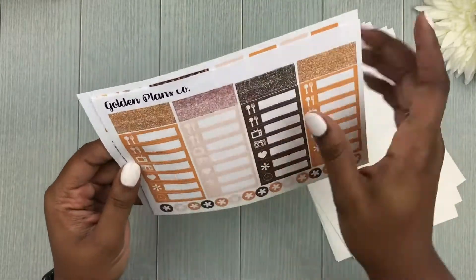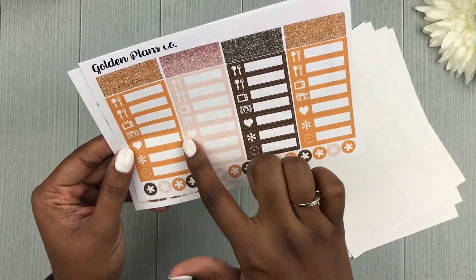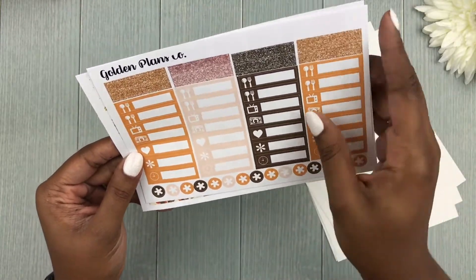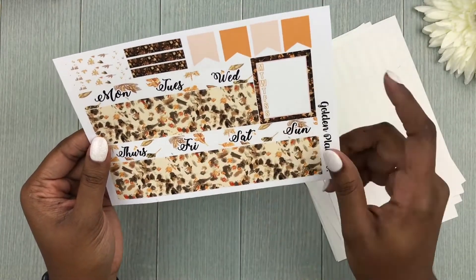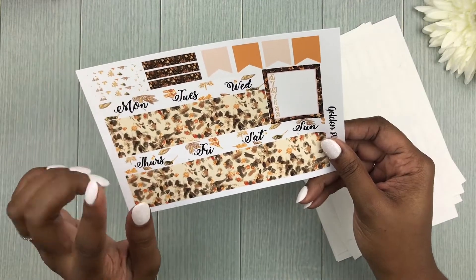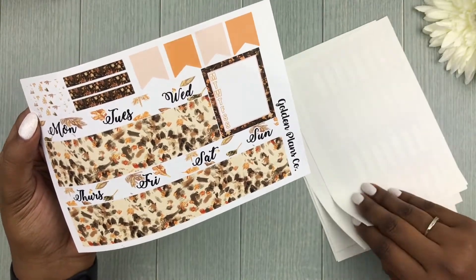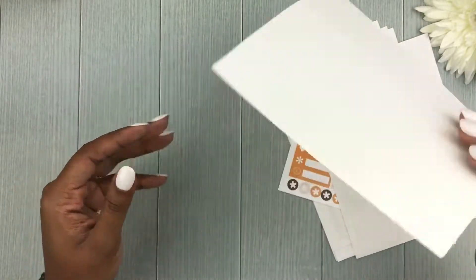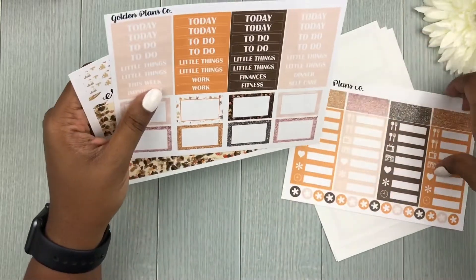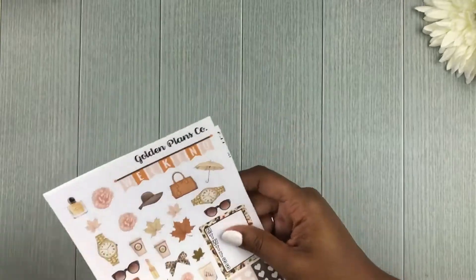We have some half boxes — a mix of patterned and glitter half boxes — plus glitter strips that could also be used as washi. Then we have some small elements and asterisks. Finally there's the washi page with date strips, some headers, a weekly box, and large page flags to cover the page flags in the weekly spreads for the Erin Condren. So again, this kit is called 'Her Name is Autumn.'